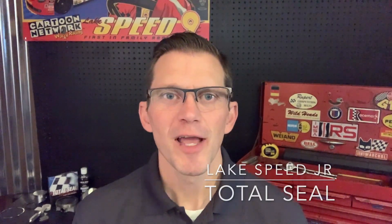Hi, I'm Wake Speed Junior, Total Seal Piston Rings, and we're back with another Speed Shop Tip. This time, we're talking about cylinder bore finish.